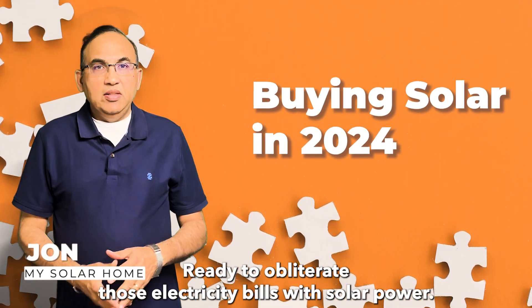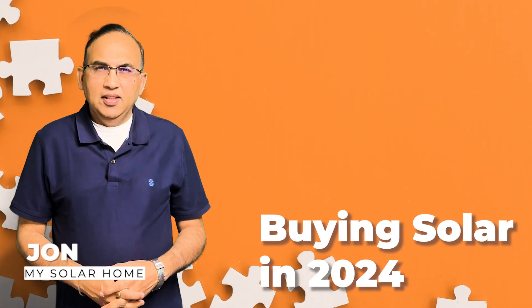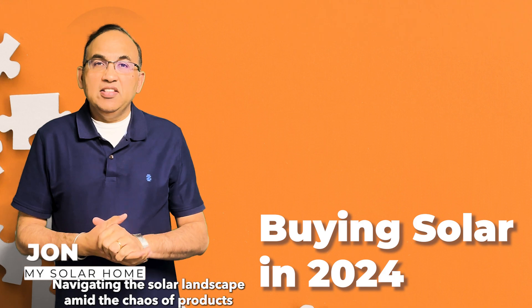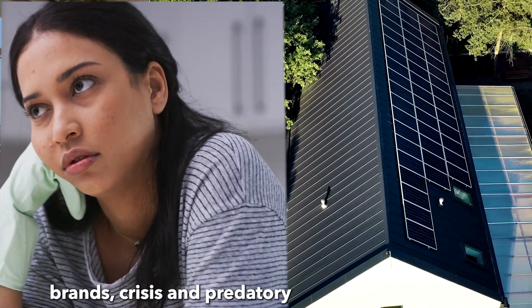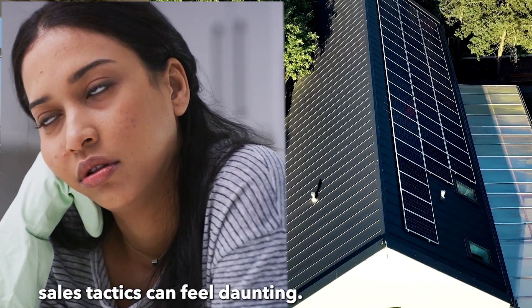Ready to obliterate those electricity bills with solar power? Navigating the solar landscape amid the chaos of products, brands, prices, and predatory sales tactics can feel daunting.